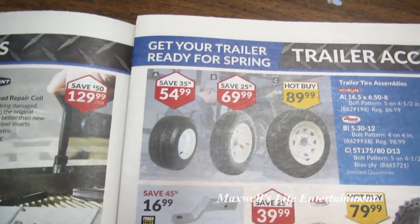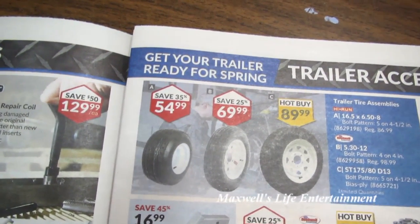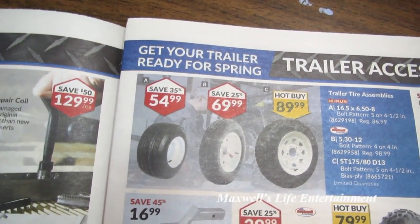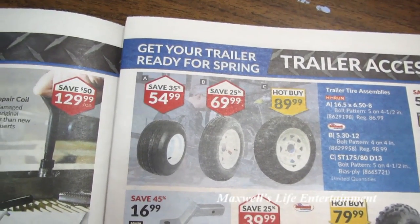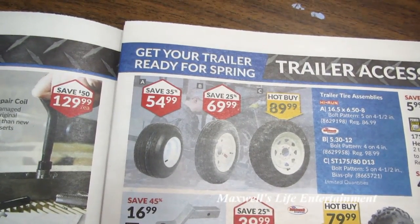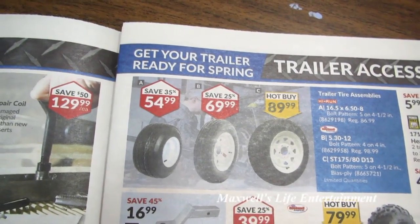Universal weather blades at Princess Auto. Pro Point 130-piece thread repair coil insert kit for $129.99. Ingersoll Rand Edge Series 1/4G quick-change air hammer for $59.99. Tire assemblies: Option A is a 16.5 by 650-8, bolt pattern 5 on 4.5, regular $86.99 on sale for $54.99. Option B is a 530-12, bolt pattern 4 on 4, regular $98.99 on sale for $69.99.